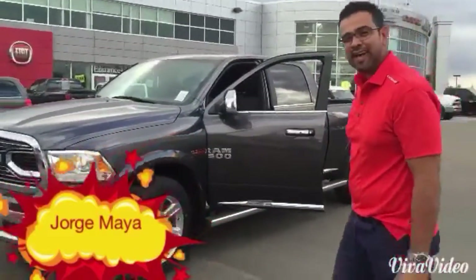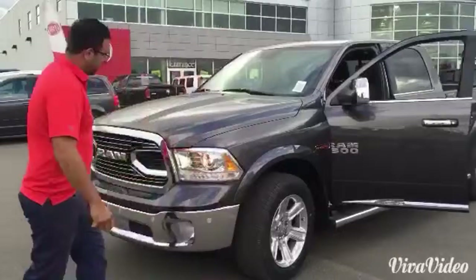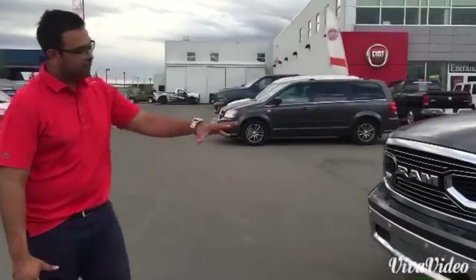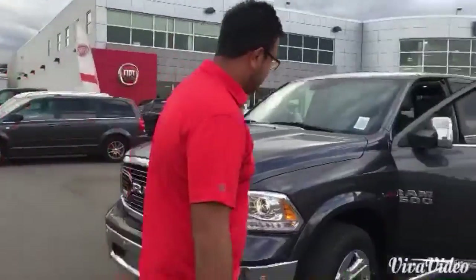Look at this very nice truck — Ram truck event this weekend. Look at this nice truck, very nice interior, very nice front grille, completely redesigned 2016.